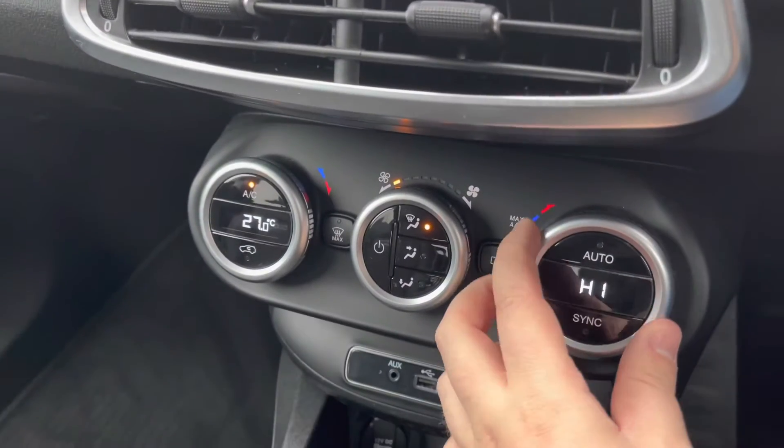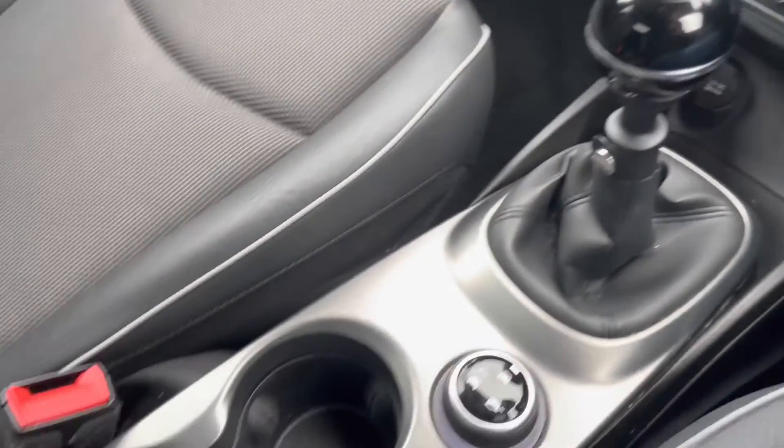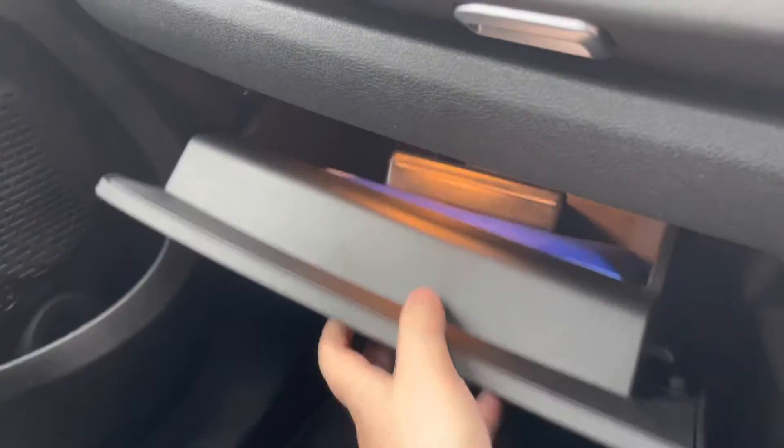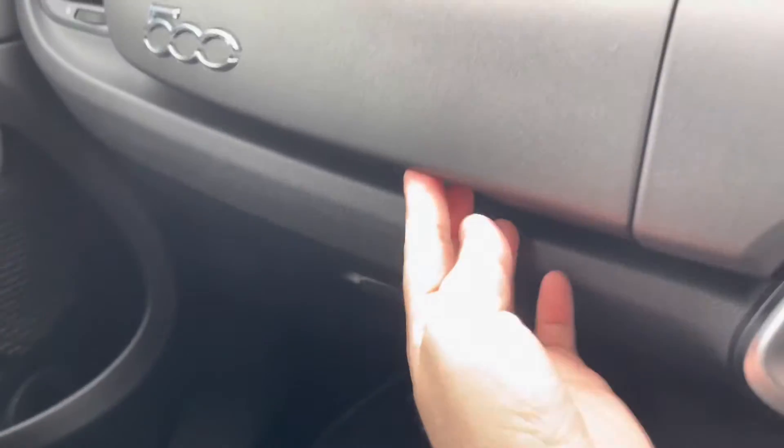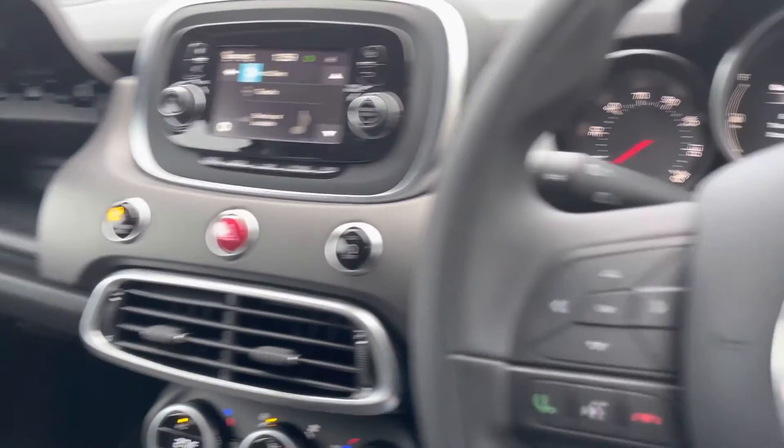Moving further down the cabin, an easy-to-use two-zone climate control system lets you set the ideal temperature. USB chargers are available along with large cup holders and a deep glove box split into two functions. Plenty of storage capability is available throughout the model.